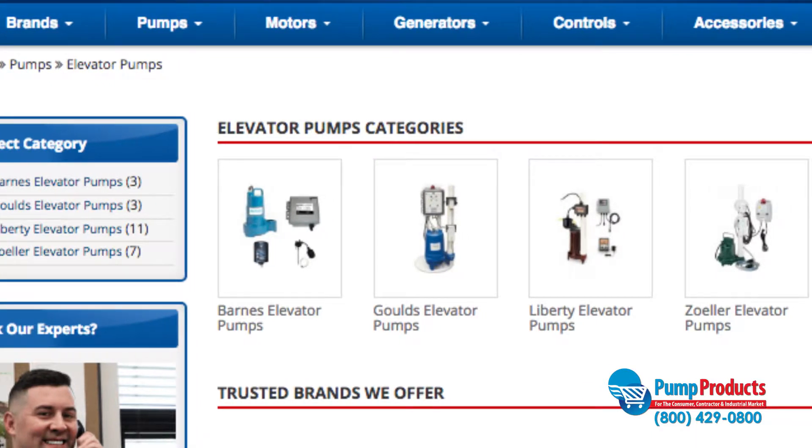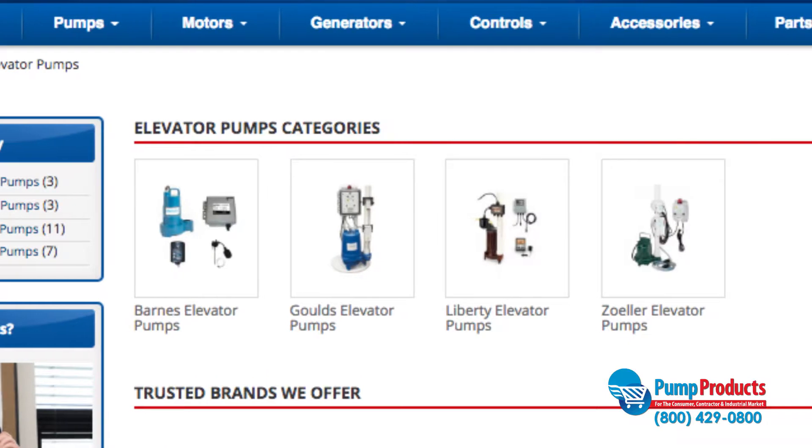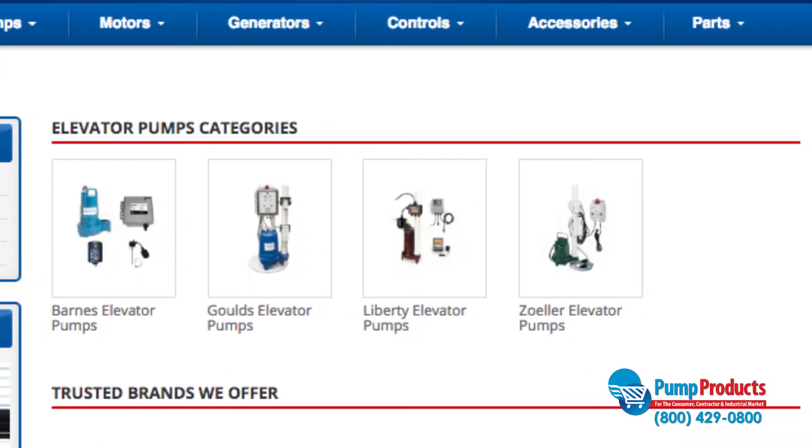PumpProducts.com carries elevator oil pumps from Barnes, Goulds, Liberty, and Zoller at some of the lowest prices on the web. Some models include an alarm system.